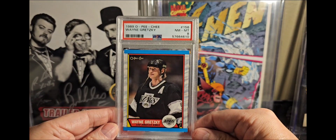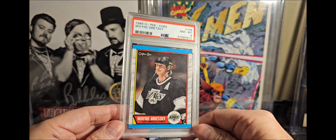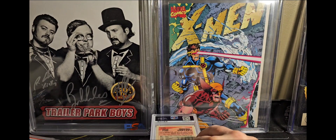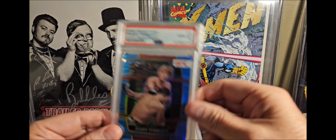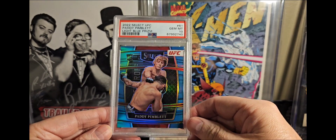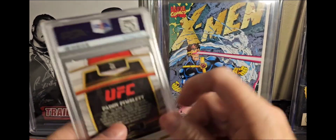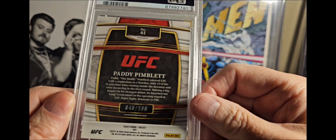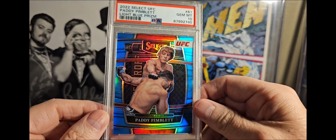Then I got myself a Wayne Gretzky PSA 8 — I think I paid $6 for this, so can't complain. This one here I couldn't believe I got — I got this for like $25 or something: Patty Pimblett, I'm a big fan, and this one's out of $199. $46 out of $199 — Patty the Baddie rookie card. Those were like super hot, so to pick that up for that cheap, super stoked.